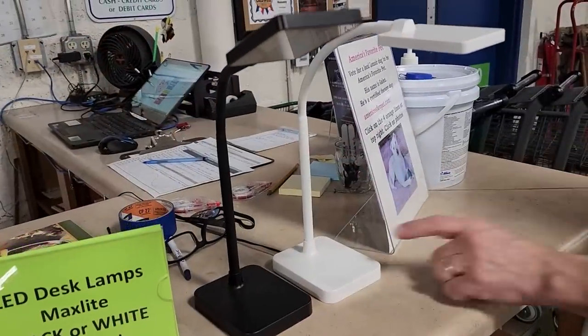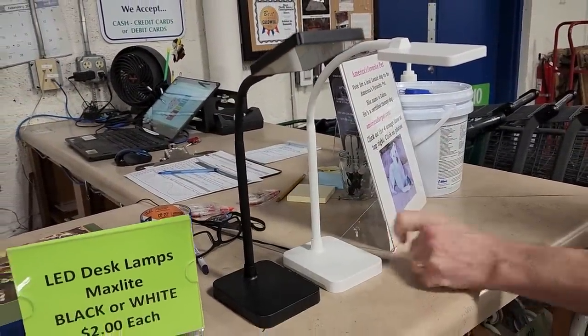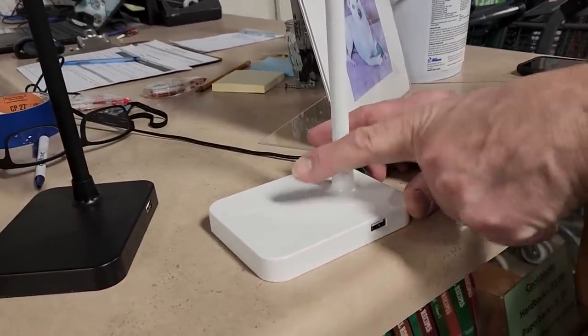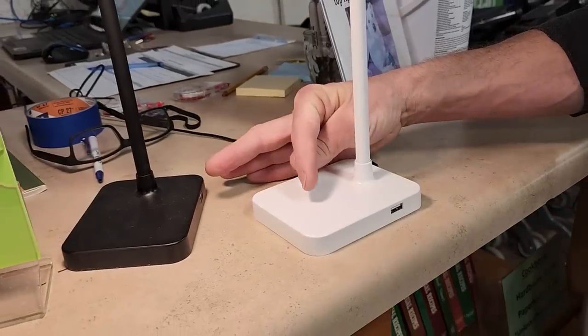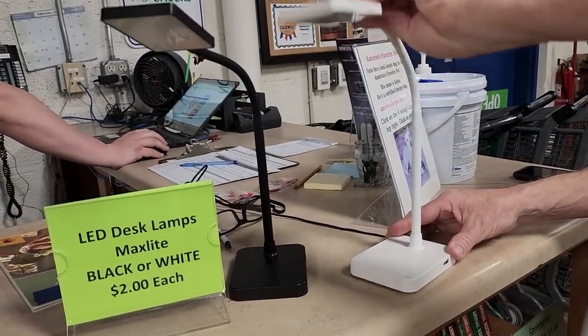They were showing me they have these desk lamps up front — max light lamps, black or white, $2 a piece. It's got a little USB port on the side and it's just a touch to turn it on and off. My cat would be doing that all night. But it's flexible.